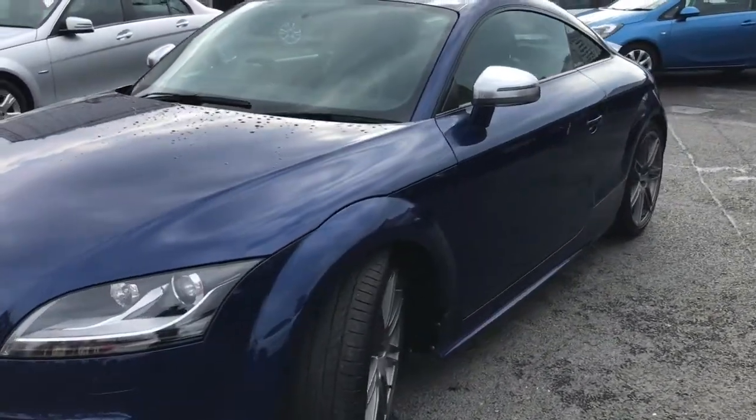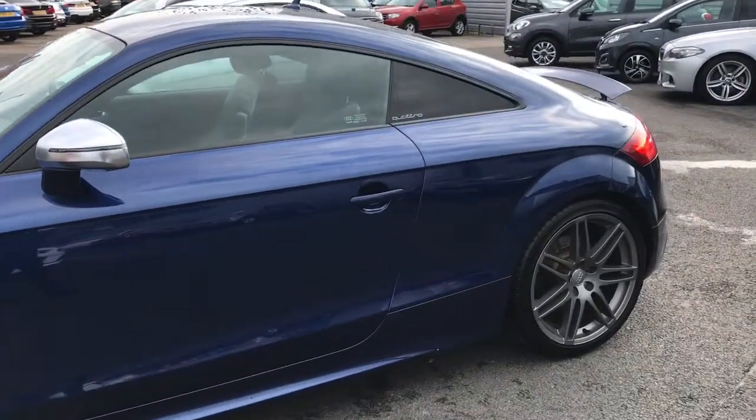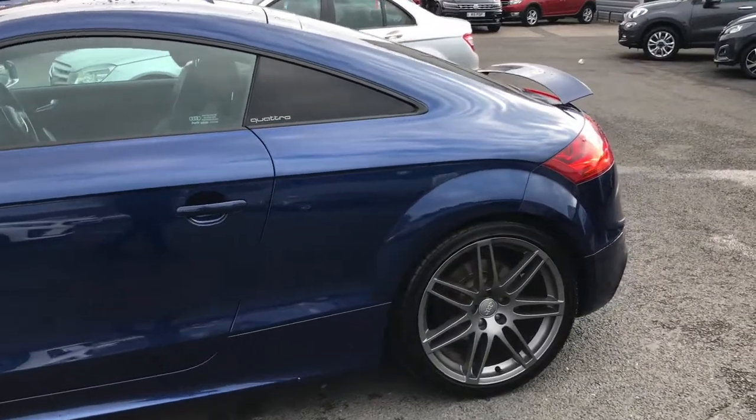It's currently done 46,978 miles, and it does have very stylish 19-inch alloy wheels.